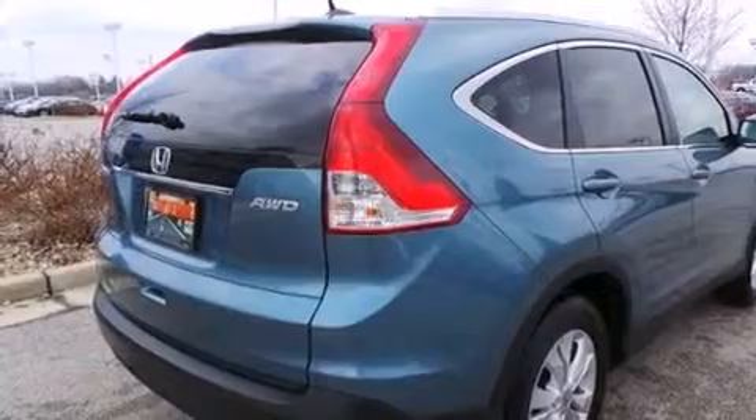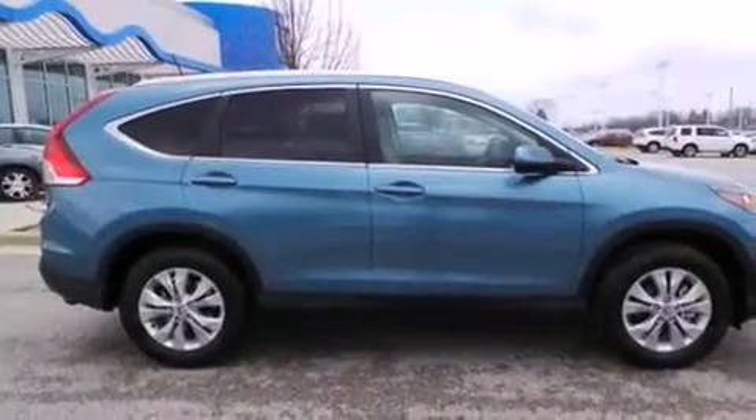Air conditioning with automatic climate control, cruise control, full power accessories, and a sunroof that enables you to fill the cabin with fresh air at the push of a button.